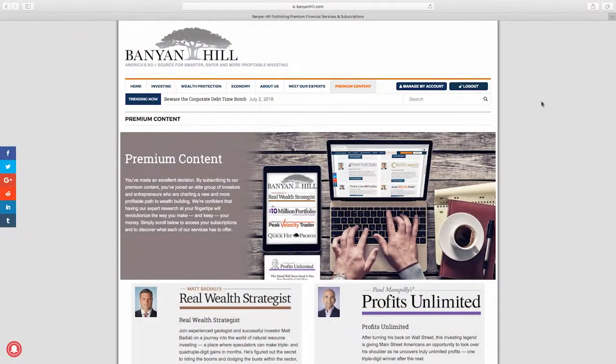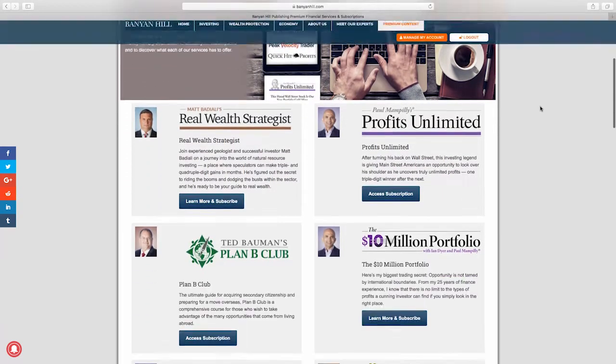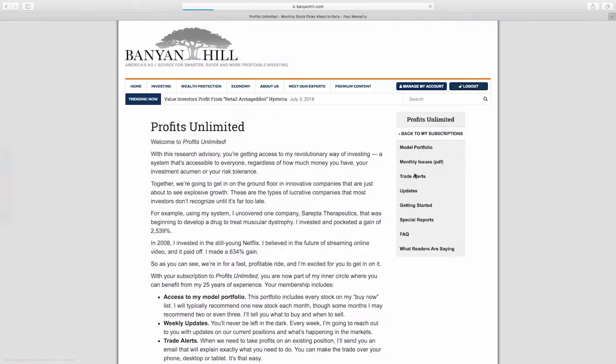I also signed up for the email version. When I subscribed I got a confirmation letter that gave me my login information. I'm going to switch over to my laptop and take a look at what the subscription looks like on the website. Here I am on the Banyan Hill website — I'll scroll down to Profits Unlimited and click the button that says 'access subscription.'